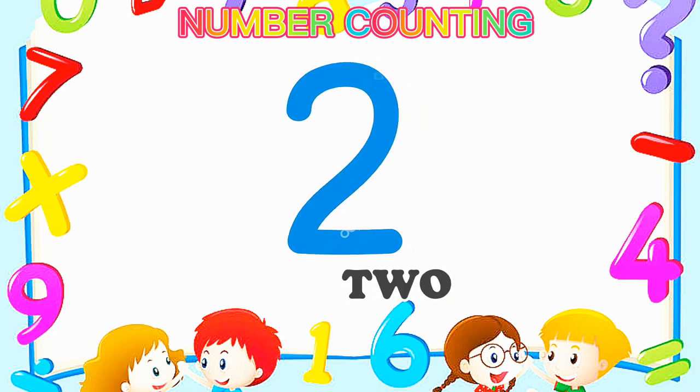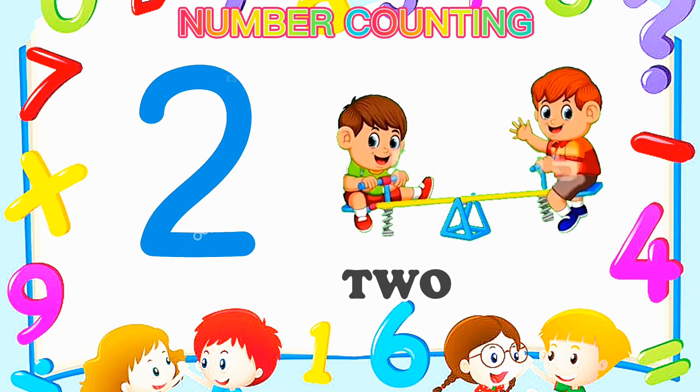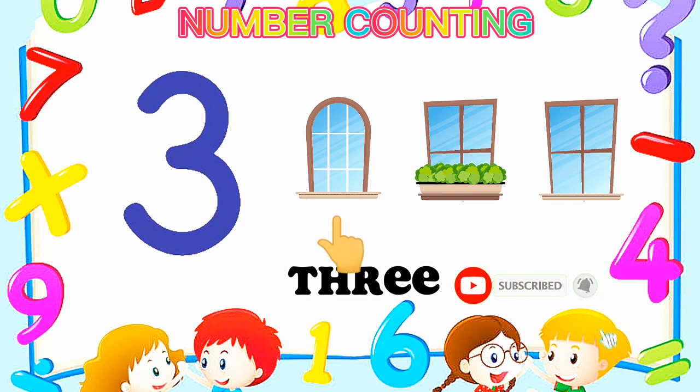Number 2. Number 3 — Three windows. One, two, three. Number 3.